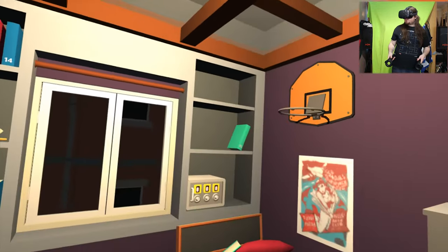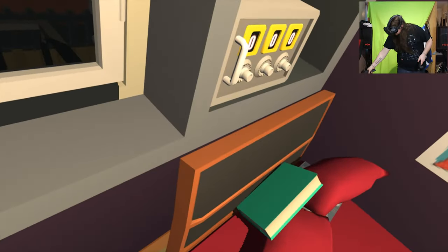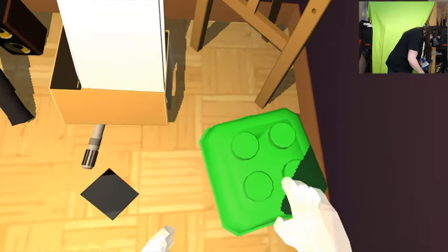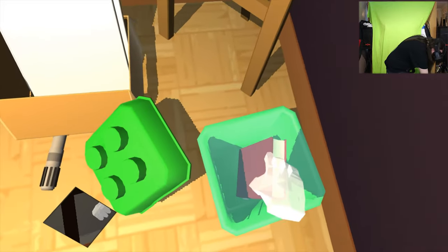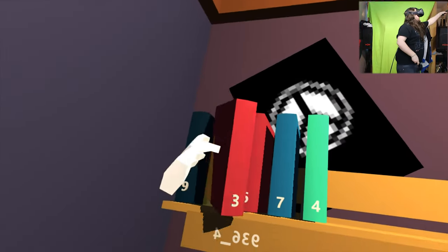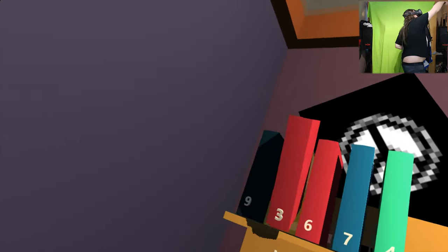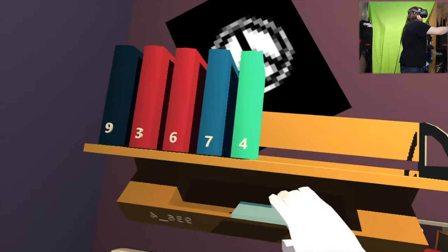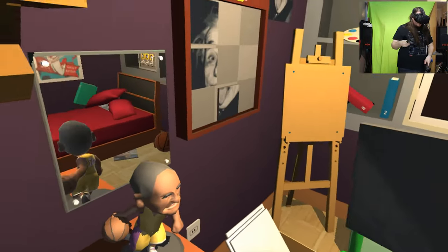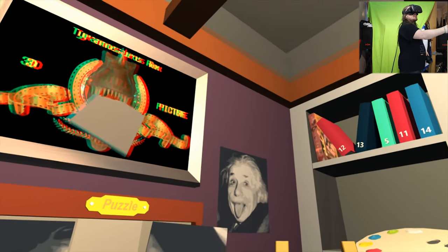Anyone seen number 3? What's that on the bed? 10? What's in here? A book! Number 3! So if we take this, it goes here, which opens this, which gives us another bit and a USB stick. We'll pop that in there and just stick this over here.